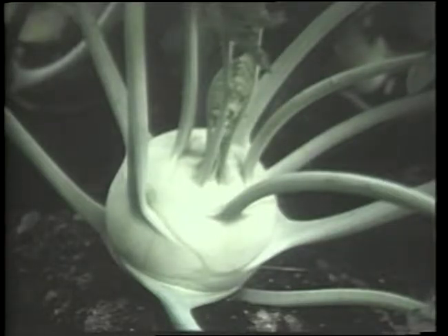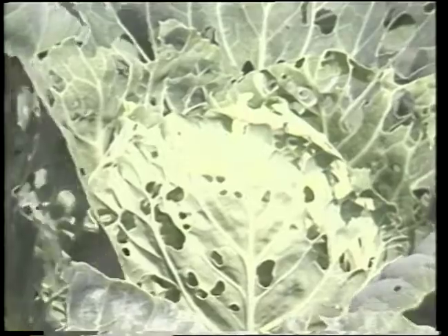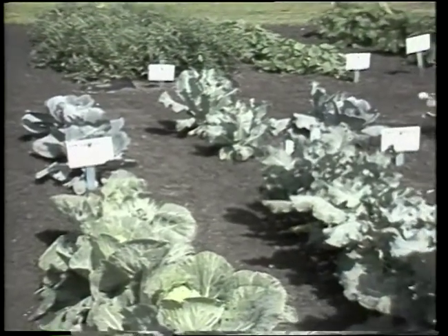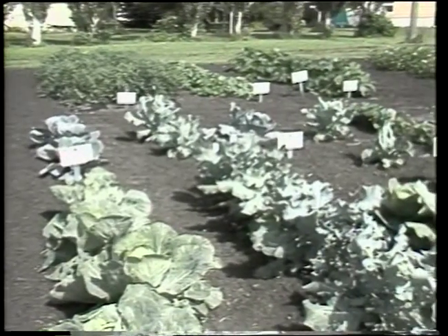Kohlrabi should be planted four to six inches apart and harvested when still tender. It can be planted for an early summer harvest or again in the fall. Everyone who has grown a cole crop is familiar with the pesky cabbage worms. There are two common insects responsible for leaf feeding damage to cabbages, together called cabbage worms. Both caterpillars cause similar damage and are managed in similar fashion.